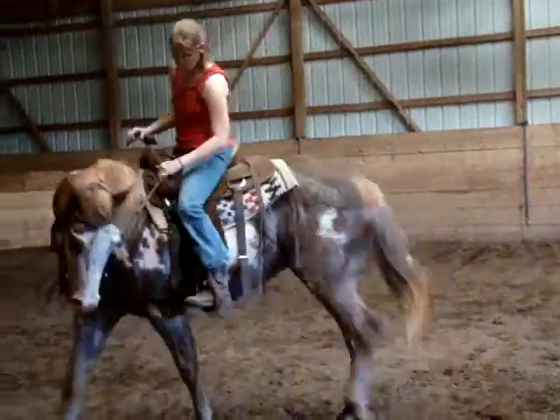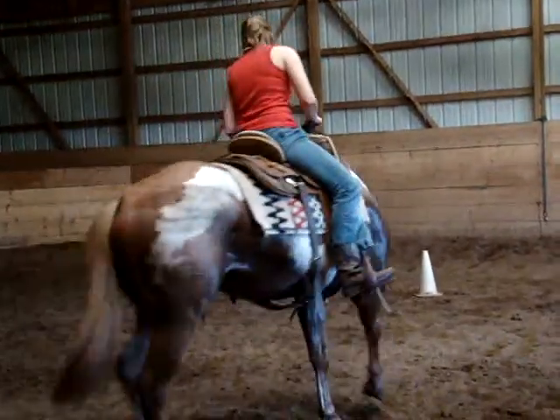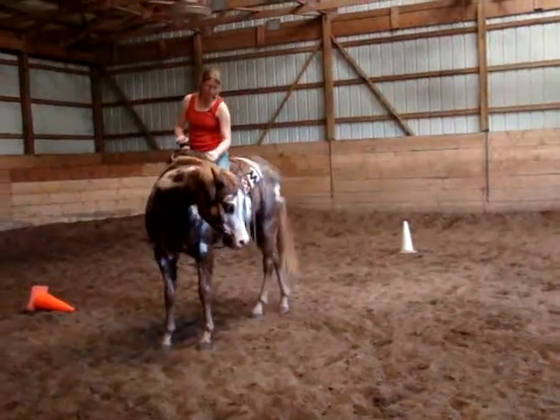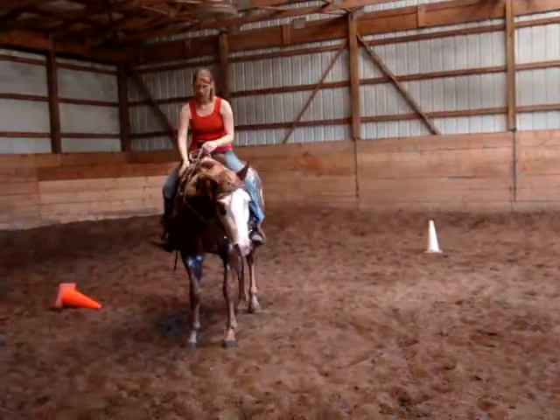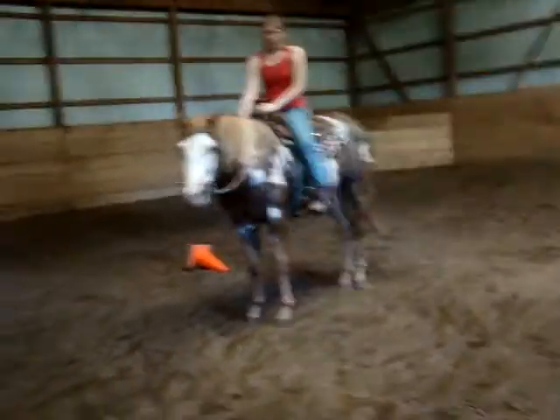And a one-rein stop. Good job. Whoa, buddy. Good job. Now release him. He stopped. That's a good job. Very good, Ashley. That looked really good.